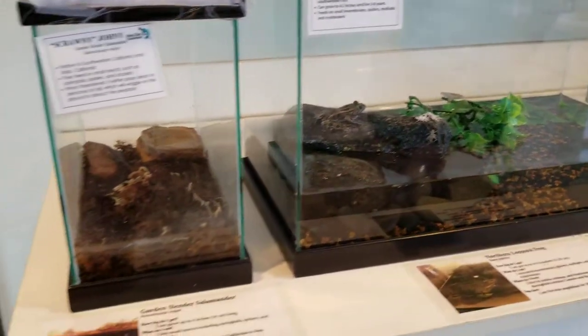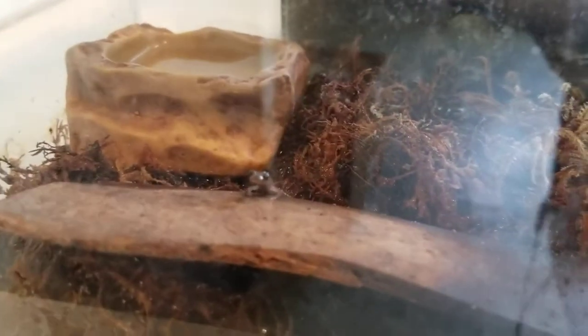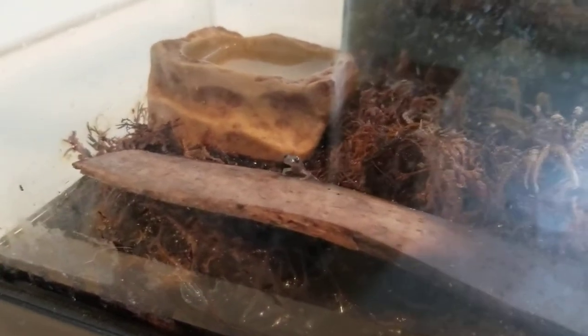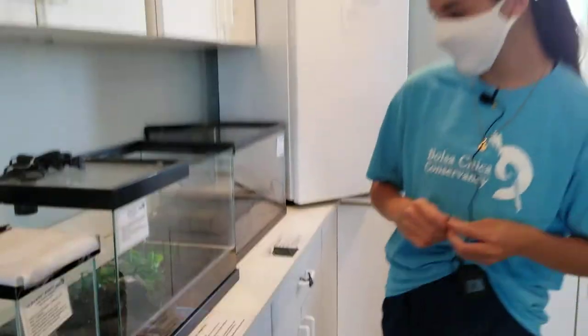Our last amphibian — we won't show him eating because it's really hard to catch. I think he's over here; he's very small. He's scrawny for a reason — he's our garden slender salamander. We don't actually feed him anything, but we think that with the algae and moss rotting in here there might be small white bugs that he's been feeding on. He's too small for any of the crickets.